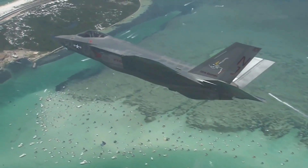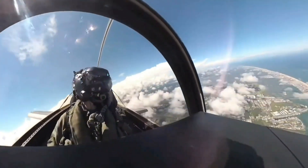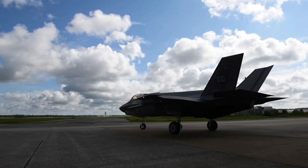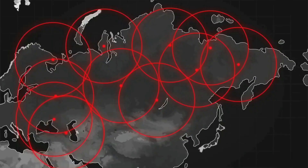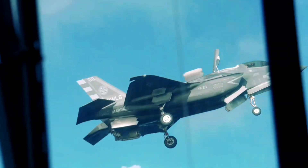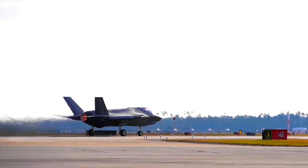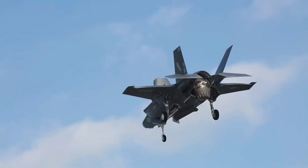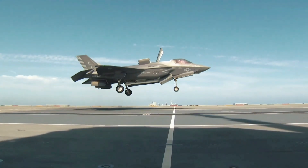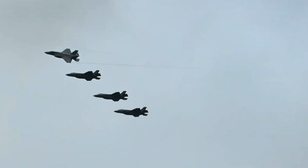Get ready to witness the synergy of speed, agility, and stealth as we navigate through the intricate details of the F-35 Lightning II. From its role in enhancing national security to its global impact, this jet has become a symbol of innovation and military prowess. Join us in unlocking the secrets behind the F-35, a true marvel that redefines the essence of air dominance.